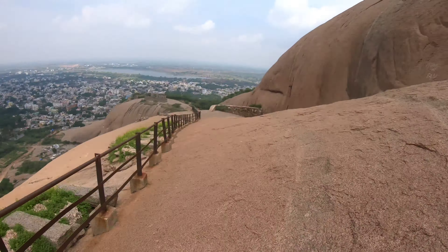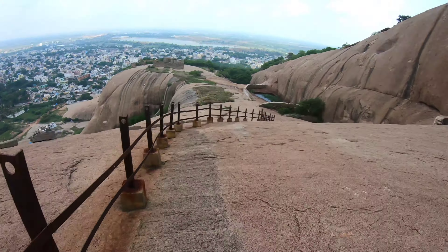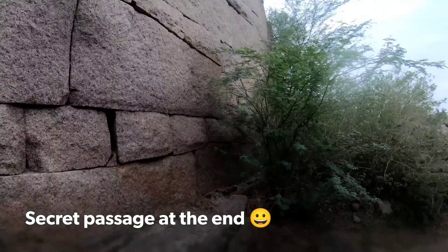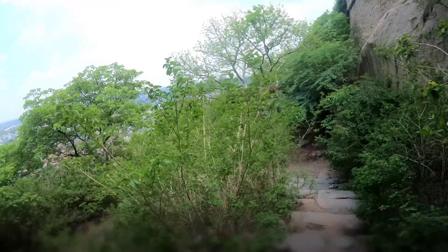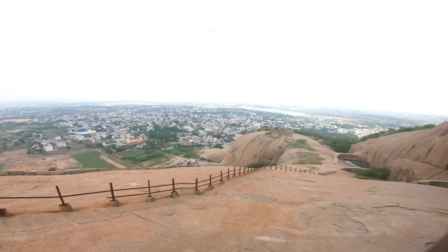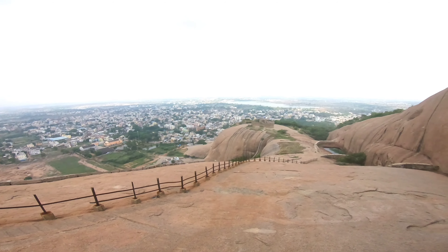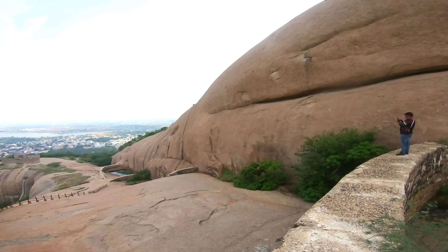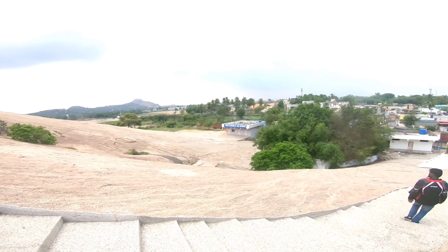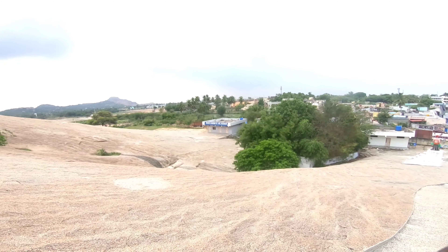It is a very nice, scenic place. Take a look at the rock formation — this is all one single rock and the edges are very slopey and pointy. You have to check this out. Wow.